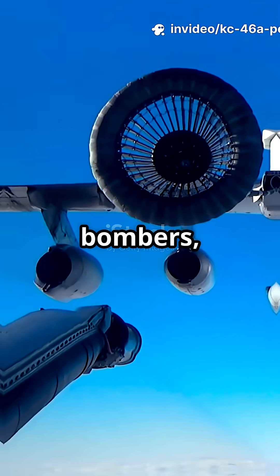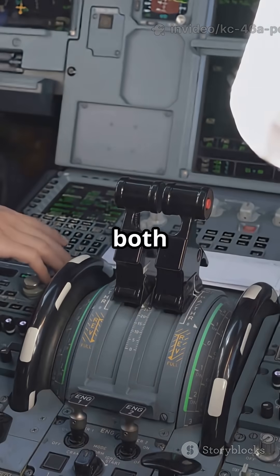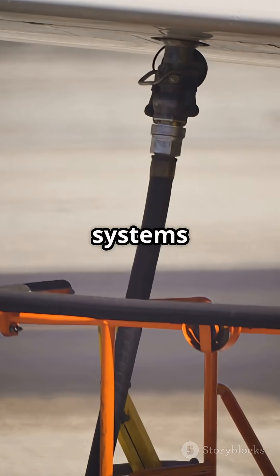Need to refuel fighters, bombers, or even Navy jets? No problem. The Pegasus has both flying boom and hose-and-drogue systems built in, making it compatible with virtually any aircraft that needs fuel.